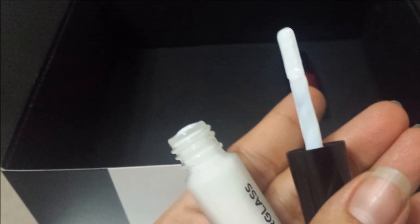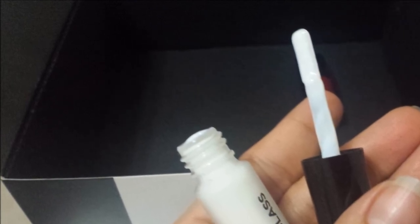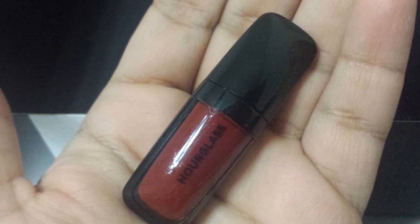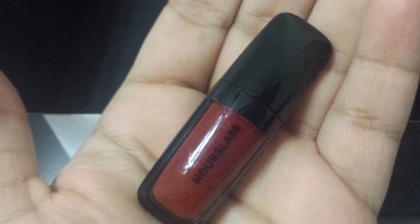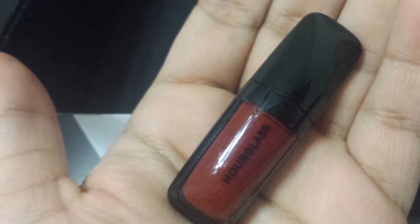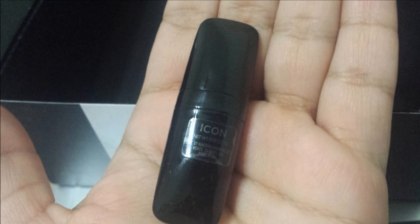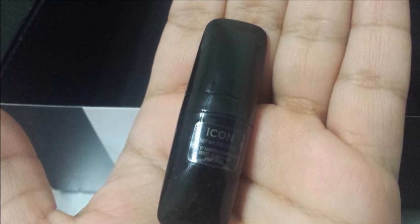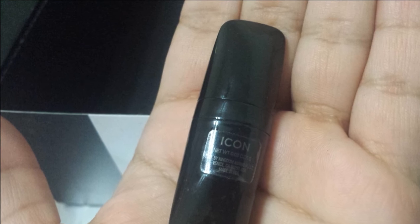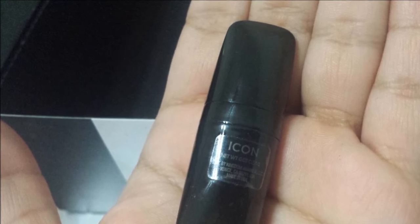The liquid matte lipstick in Icon — I love the doe-foot applicator they include, it applies like a dream. The color is a vampy red, which is absolutely beautiful.